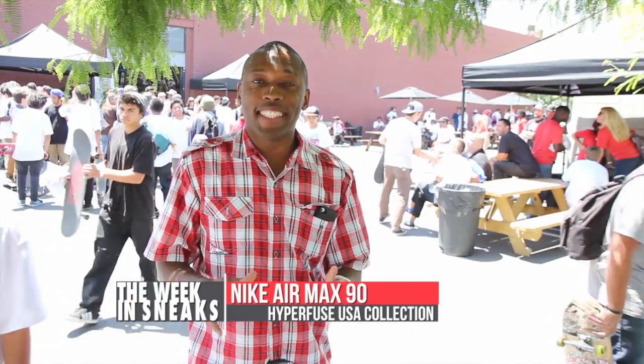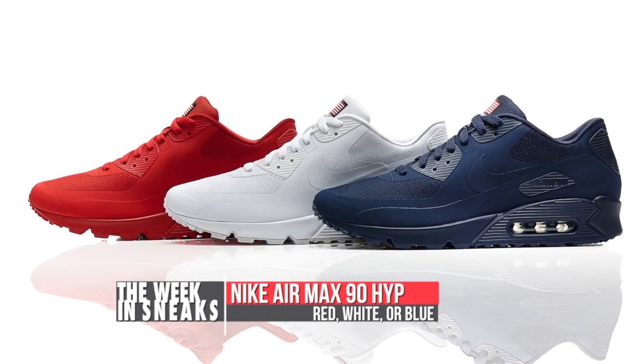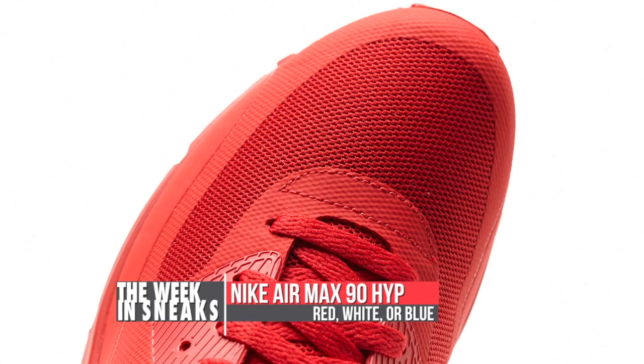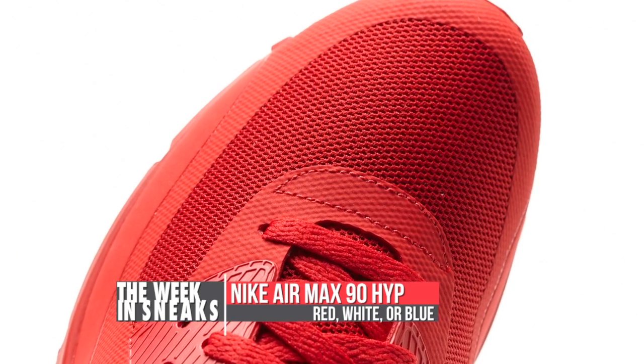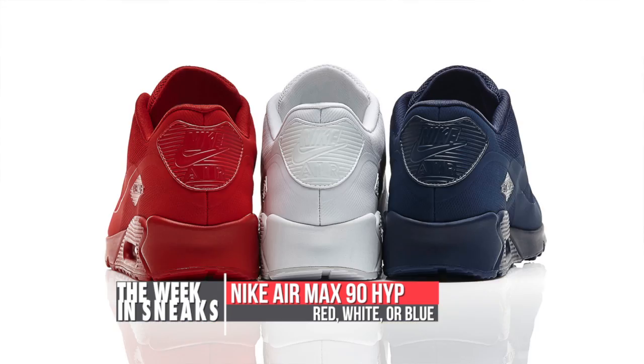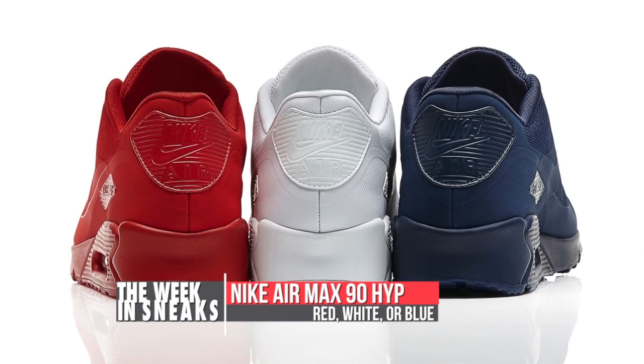The 4th of July is just a few weeks away and Nike is kicking things off with a dedication to Old Glory. They recently announced the Nike Air Max 90 Hyperfuse Pack. The pack includes the model in three monotone uppers — red, white, and blue — which should make picking kicks for the summer barbecue or beach day easy. They'll be available at select Nike Sportswear retailers starting on June 29th.